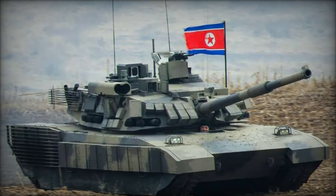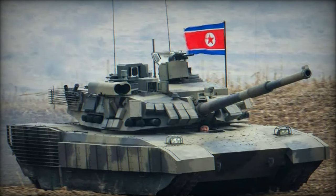Overall, the M2024 showcases advancements in North Korean tank design, incorporating features aimed at improving survivability and combat effectiveness, while raising questions about its technological capabilities and strategic intentions. That's all for now, see you later.